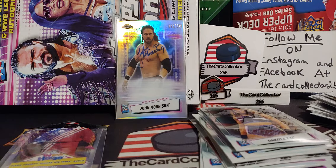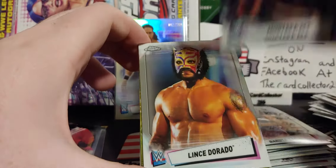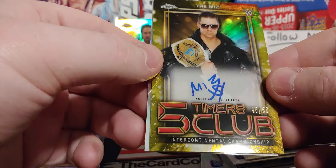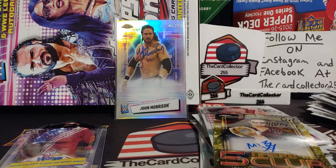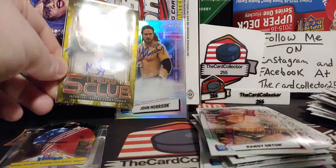Still looking for one more autograph and some of those numbered inserts, especially that low numbered stuff. We got a gold card — hopefully that is something good. Mustafa Ali. Very nice — the Miz Five Timers Club. That's exactly what we're looking for. Randy Orton, that's pretty nice — a pretty sweet card. Very very nice Five Timers Club of The Miz. We'll toss that into a sleeve. We pulled both autos.